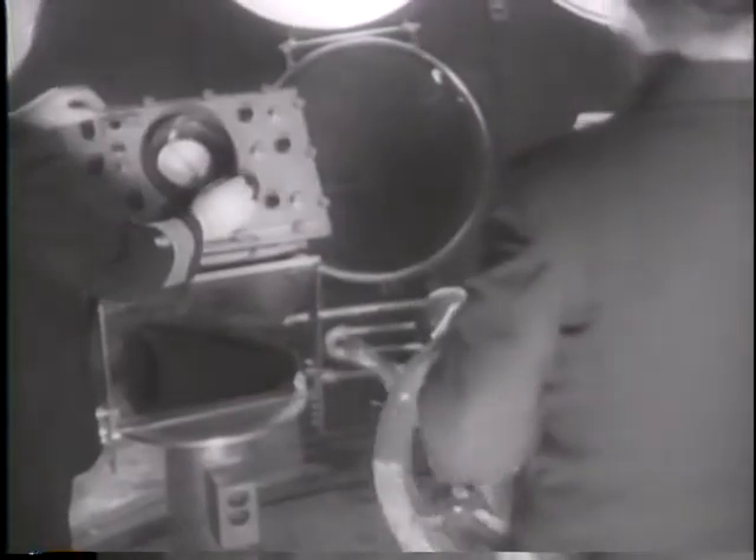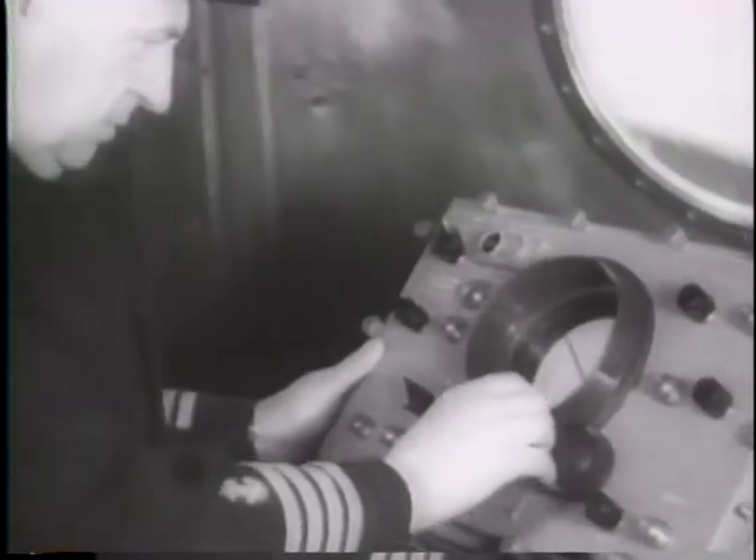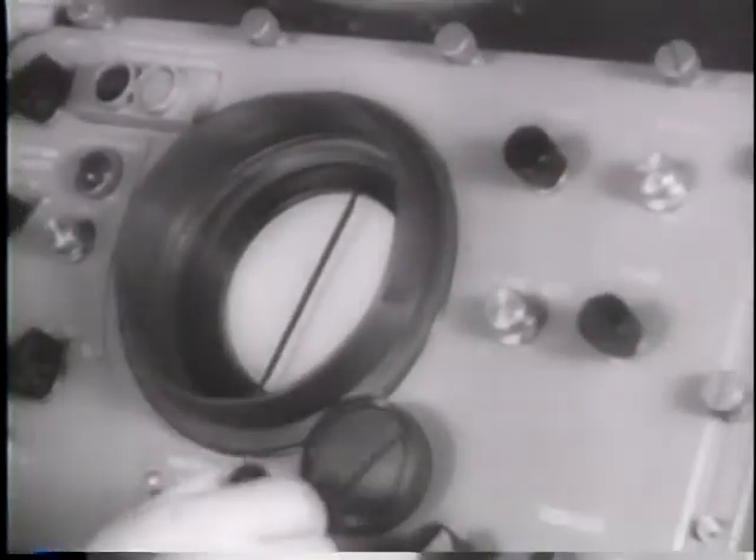A streamlined ferry boat is the first commercial vessel equipped with radar to guide it safely through night and fog on congested Puget Sound between Bremerton and Seattle, Washington. The magic eye that set the Navy's course of victory in the war is now at work in the post-war world, showing the way through dangerous fog-bound waters.